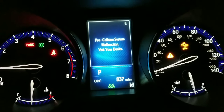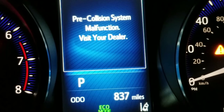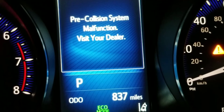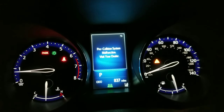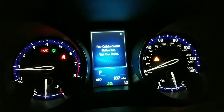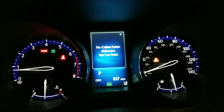Alrighty, so here we go. Just bought this Toyota C-HR about a month ago. I have about 837 miles on it and unfortunately I have this pre-collision system malfunction. I made an appointment with my dealer who is in Valencia, Frontier Toyota.